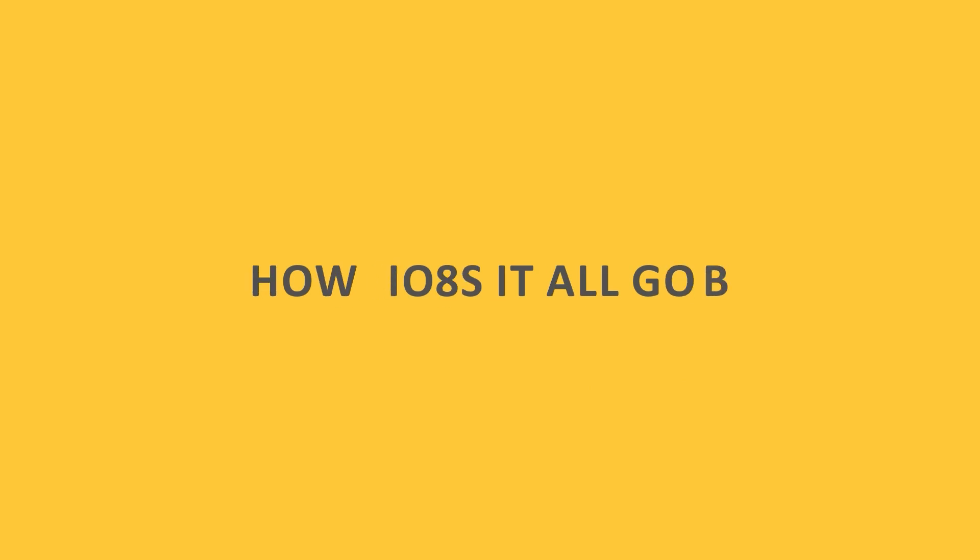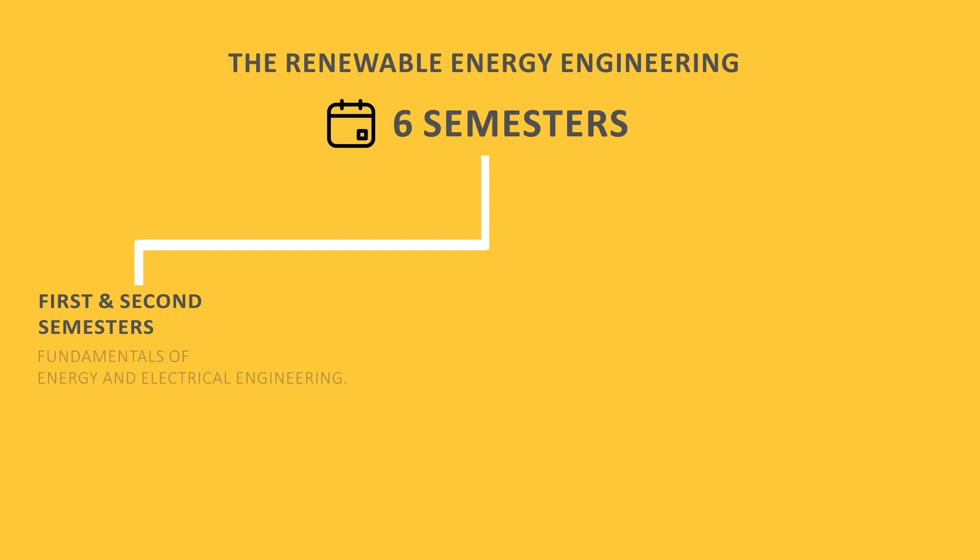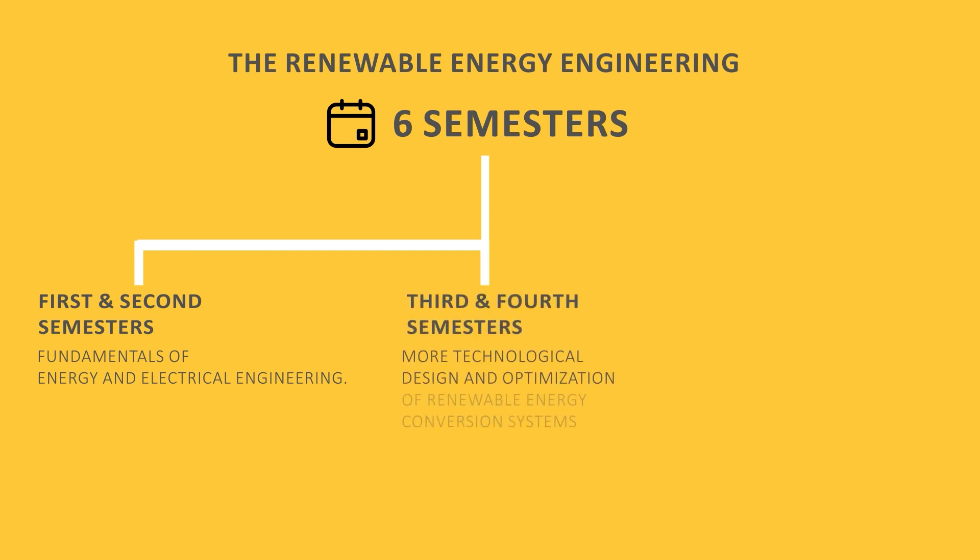The Renewable Energy Engineering major spreads over six semesters, with the first two providing initial instruction in the fundamentals of energy and electrical engineering. In the third and fourth semesters, the teaching progressively becomes more technological and focuses on the design and optimization of renewable energy conversion systems.